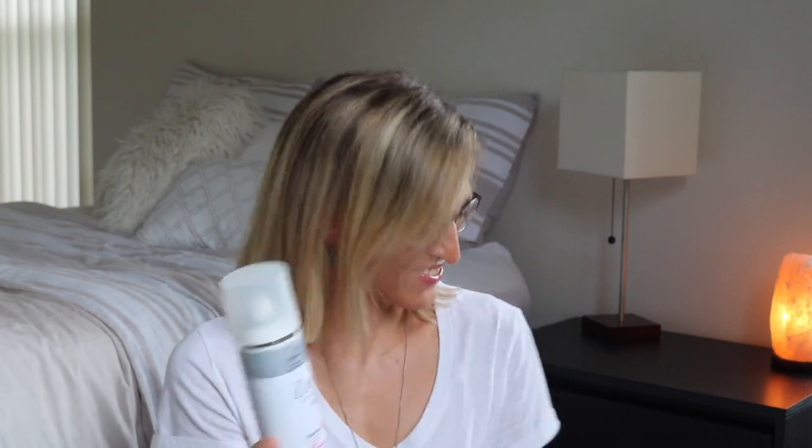Dry shampoo. I go through phases where I use dry shampoo. This is the Dove Hair Therapy Refreshing Care Volume Dry Shampoo. I liked it, but the scent was just too intense. I feel like there's probably going to be one in this bag that's unscented.